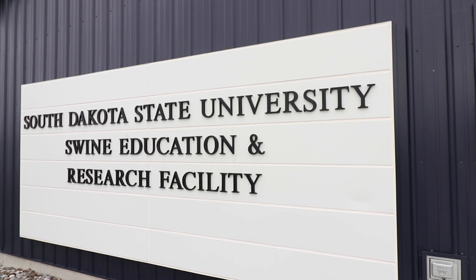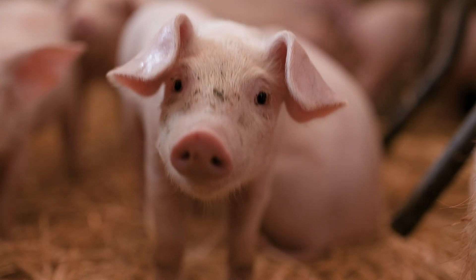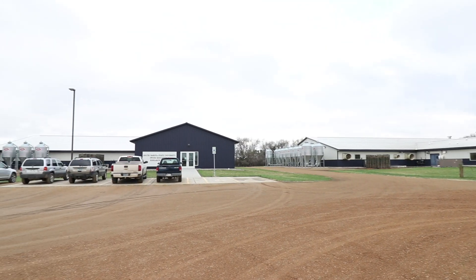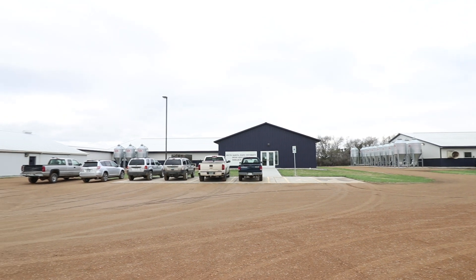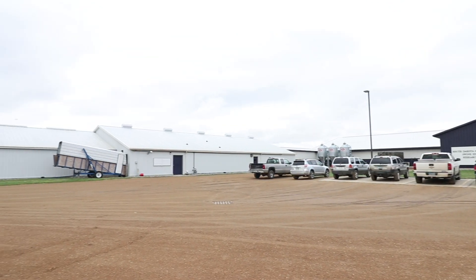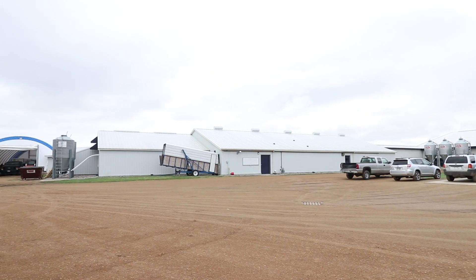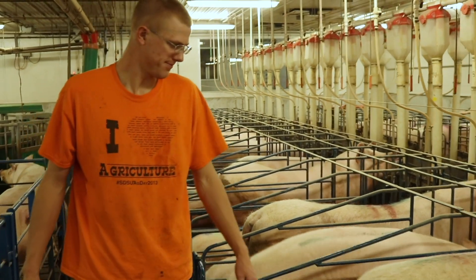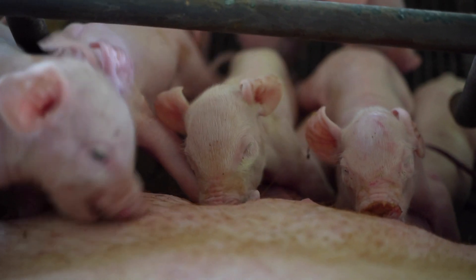The Swine Education and Research Facility at South Dakota State University consists of three buildings, including a sow teaching and intensive research complex, an on-site wean-to-finish research barn, and an off-site wean-to-finish production barn. The facility has a herd of 150 sows, marketing around 4,800 pigs annually.